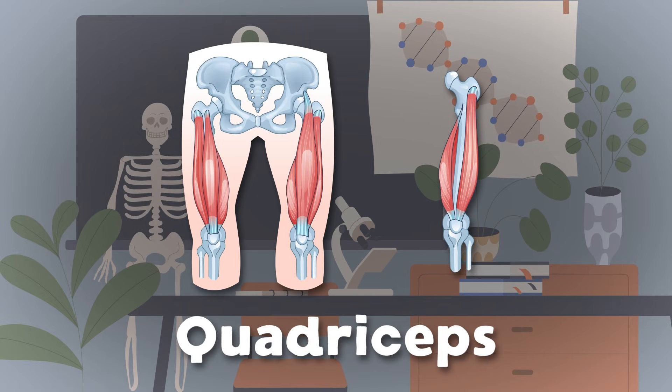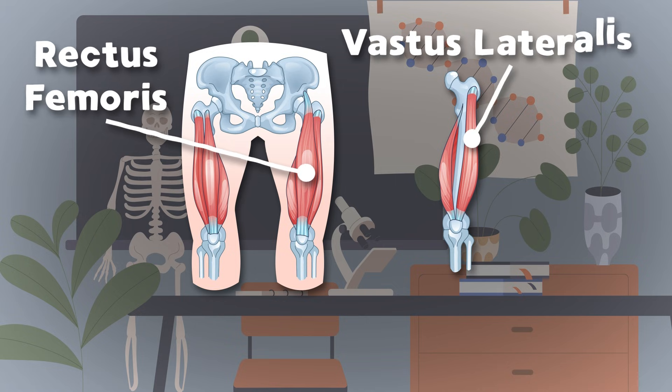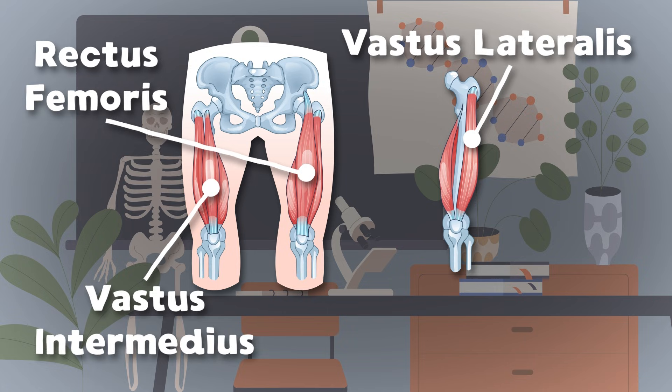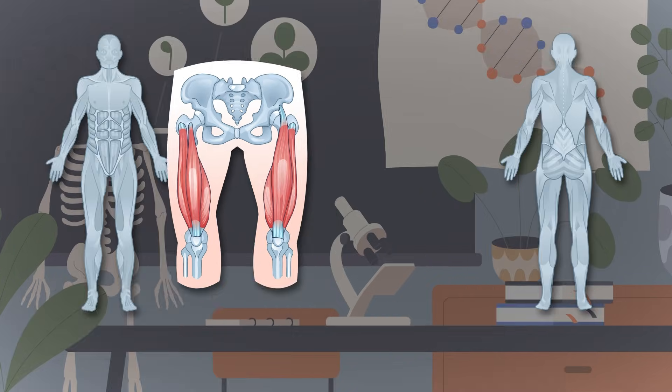The quadriceps are located on the front side of your thigh. There are four muscles that make up the quads that you do rely on. The rectus femoris is the first muscle in line, while the vastus lateralis sits to the far outside. Vastus intermedius sits under the rectus, and vastus medialis makes the fourth in your quadriceps.